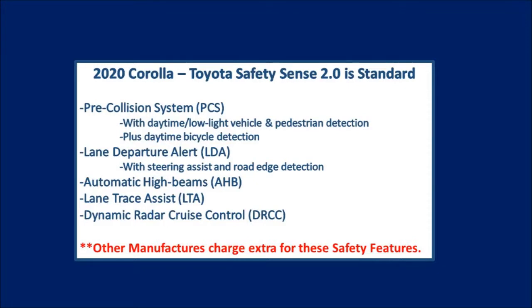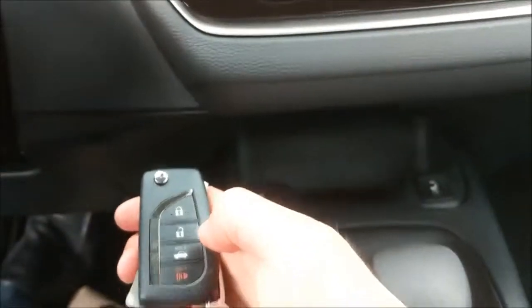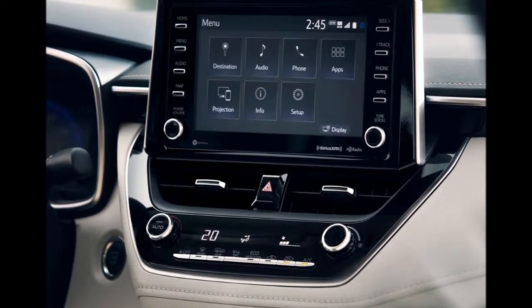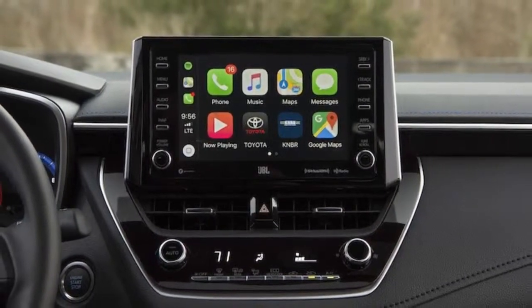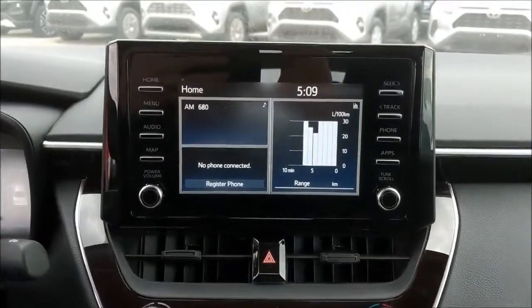First we have Toyota Safety Sense 2.0, which adds additional features that were not available in the original Toyota Safety Sense offered in the 2017 through 2019 Toyota Corollas. In addition to that, we have air conditioning standard, keyless entry as standard, LED headlights, and Toyota connected services, which include the likes of Scout GPS, Yelp, Stocks, and Weather. There's also Apple CarPlay, and a 7-inch display in the center of the instrument panel is standard in all 2020 Toyota Corollas.